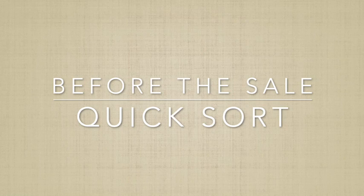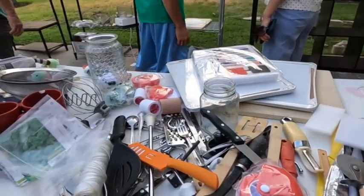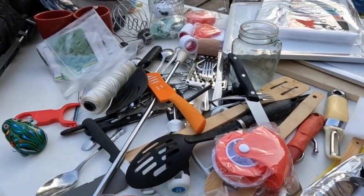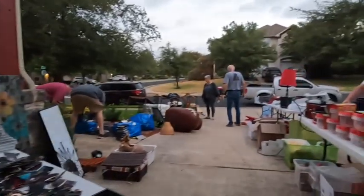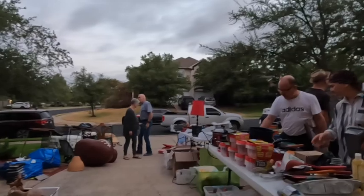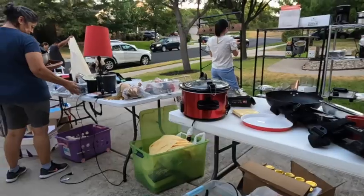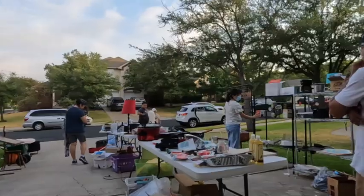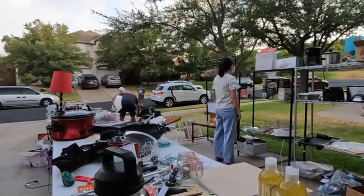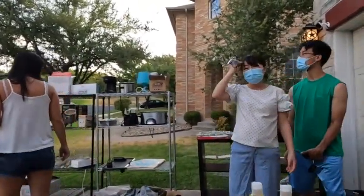Next up is to sort things out. I know some people can get really type A about how they host their garage sales. We've been to those where everything is categorized, numbered, colored, and there's a system — they're so hung up on the logistics that it's almost stressful. You want to have your stuff sorted, but we didn't take days or hours. It was just kitchen stuff over there, DVDs over there, shoes over there — quick sort, and if something ended up on the wrong table, it wasn't the end of the world.